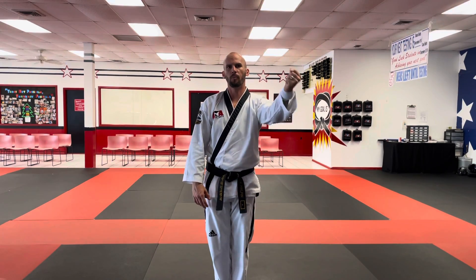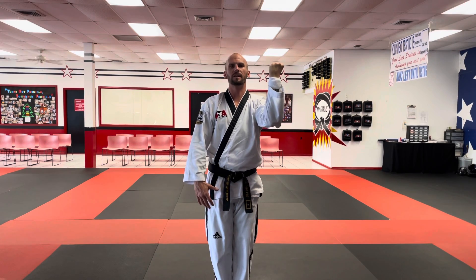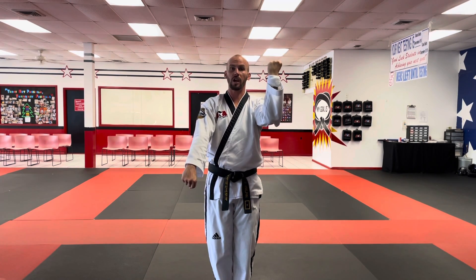For my high-low block, I'm going to take one hand — doesn't matter which one — and bring it up palms in right here, knuckles eye level. Then I'm going to take the other hand and bring it palms in but down low. So this is actually what your high-low block is going to look like when you're done. But this is also the chamber.